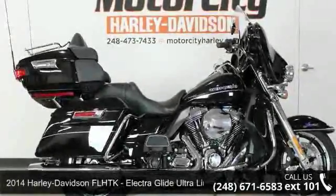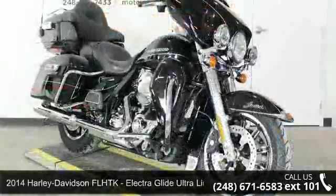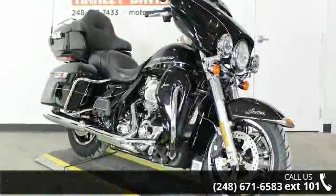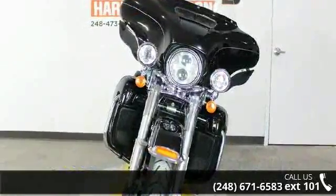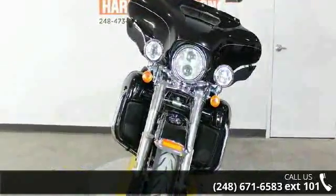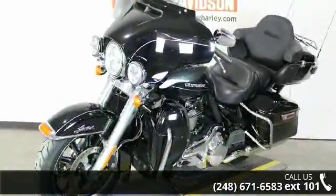Check out this 2014 Harley-Davidson FLHTK Electra Glide Ultra Limited. If you are looking for a great motorcycle, this one could be yours today. If you are in the market for a brand new motorcycle, this might be the one. Low mileage is an important factor in your purchase and this one delivers a low odometer reading.